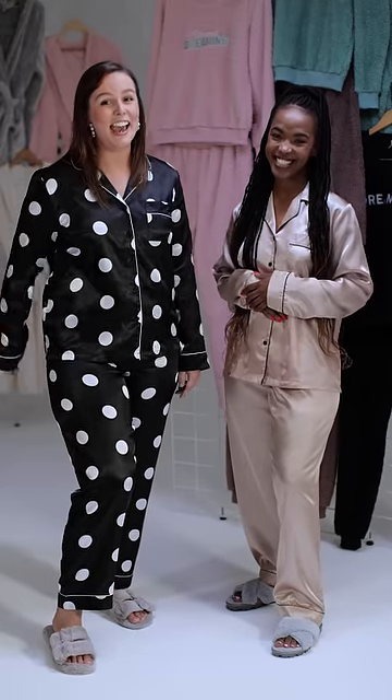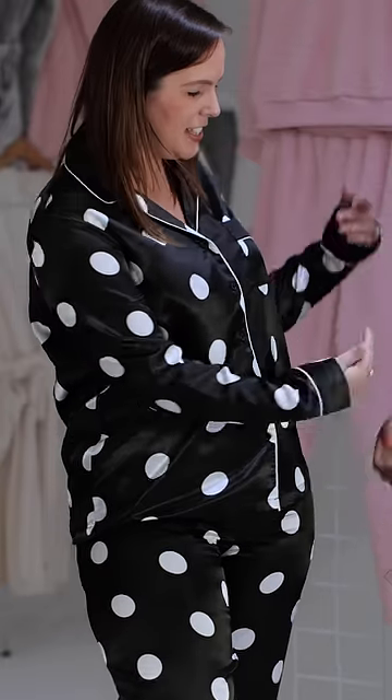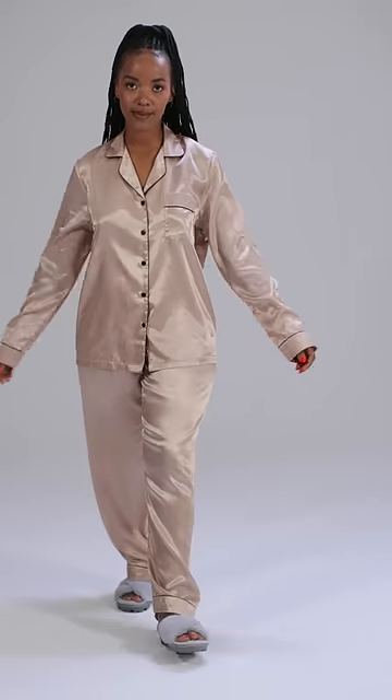We're wearing one of our favourites, our satin set. We heard you guys, and we came through for winter, bringing in the longer length with the longer length pants. You can get them in the spot and this pull marker set. Loving it.